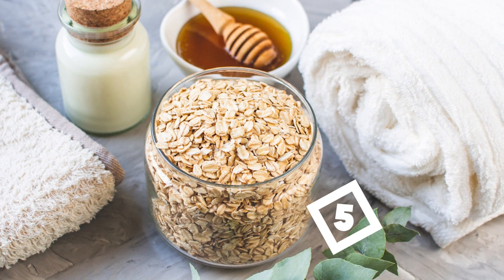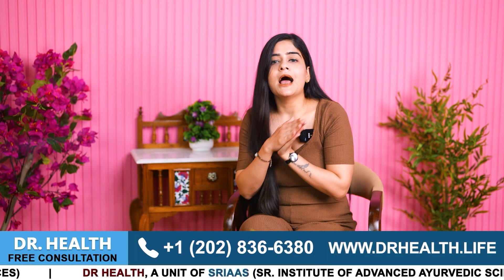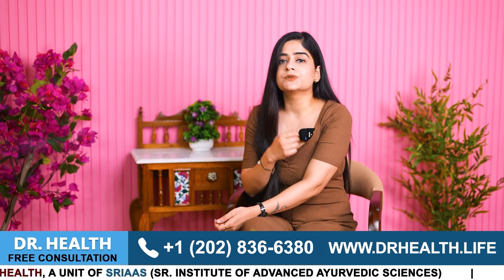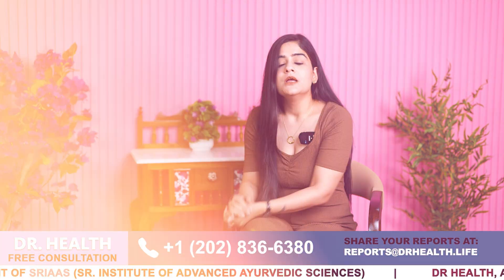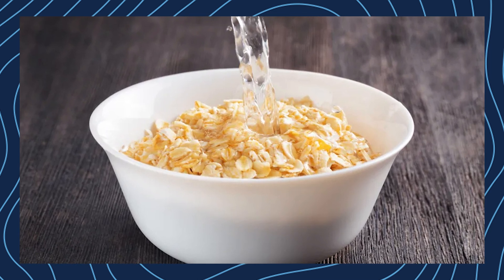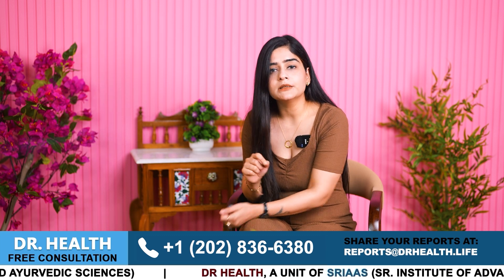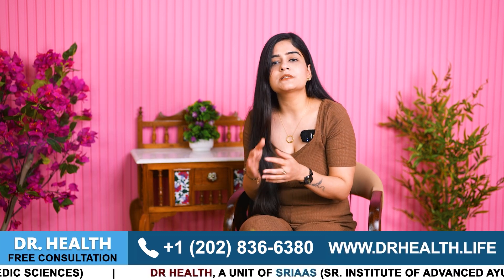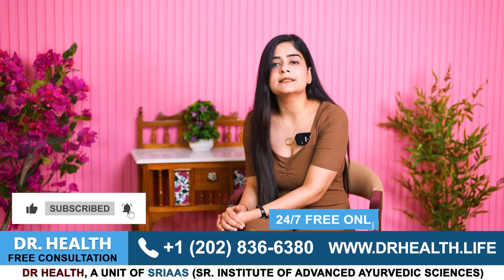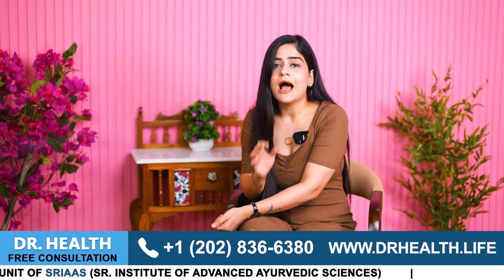Number 5: an oatmeal bath is an effective remedy for managing palmoplantar psoriasis. Oatmeal has soothing and anti-inflammatory properties that can help alleviate itching, reduce redness and moisturize the skin. To prepare, add a cup of finely ground oatmeal to warm bath water and soak for 15–20 minutes. This helps to soften the skin and creates a protective barrier promoting healing, and regular oatmeal baths can significantly reduce psoriasis symptoms, providing relief and smoother skin.